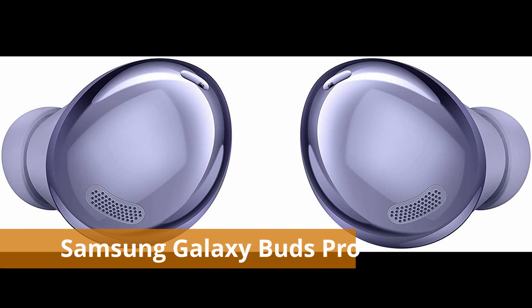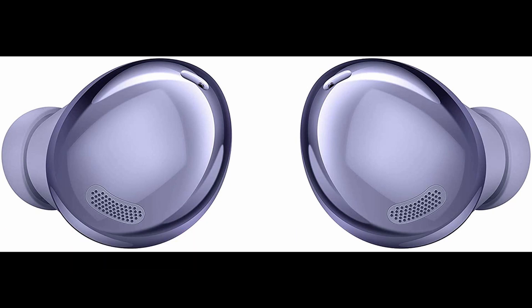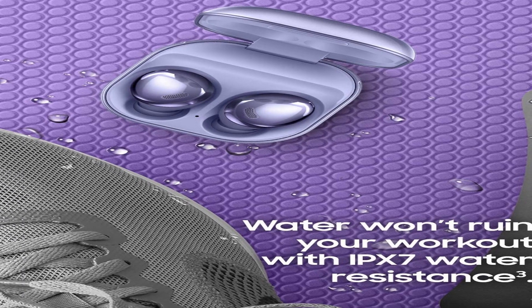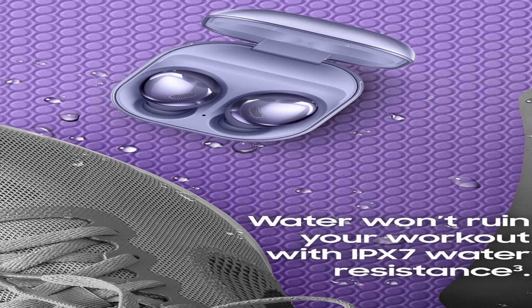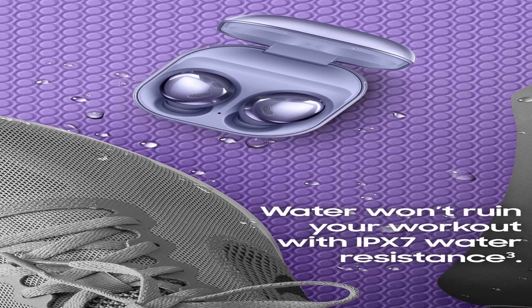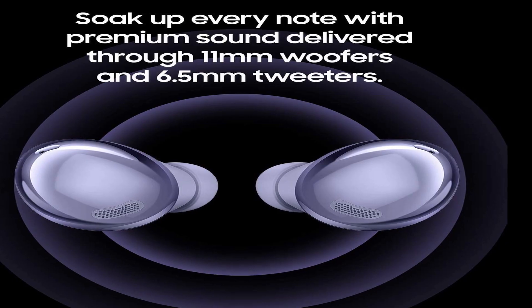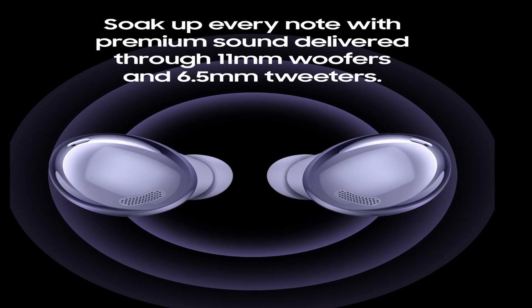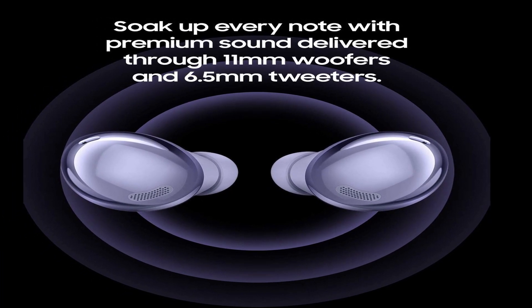Number 3: Samsung Galaxy Buds Pro. The Galaxy Buds Pro combined previous features with fresh tweaks to make the greatest wireless earphones the company has ever produced. Samsung spent a long time to get this level of performance, and there are several reasons why it worked this time. The design is similar to the Galaxy Buds and Buds Plus, with the exception that the somewhat larger frame means the fit won't be as snug right away. They're small and light, and the inside has a matte texture that makes them easier to hold. These earbuds are also the most durable Samsung has created in terms of water and perspiration resistance, with an IPX7 rating.